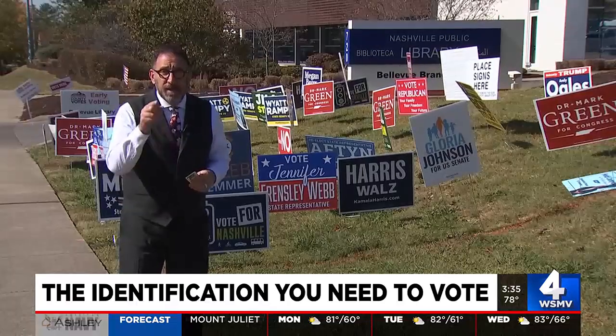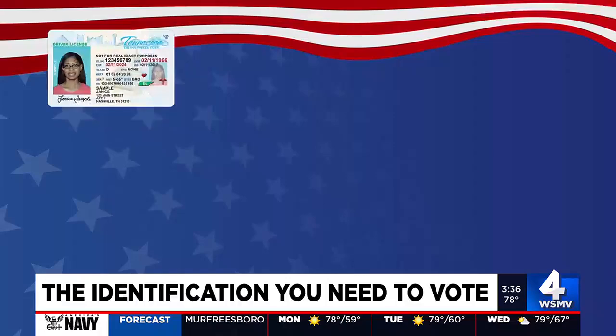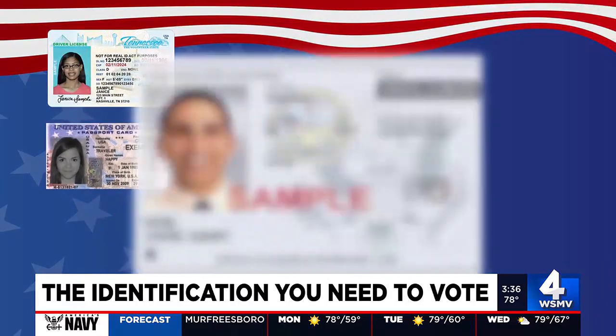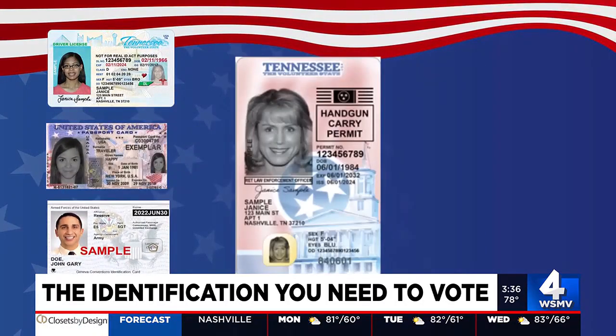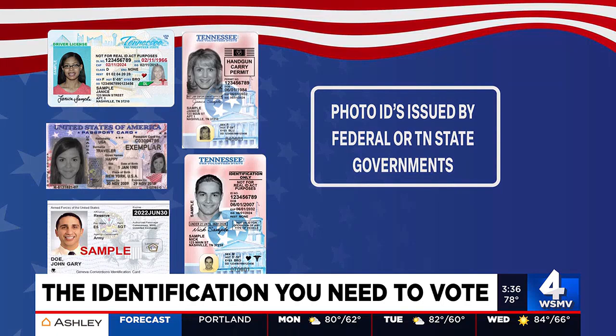In the Volunteer State, here are the forms of ID that work: a Tennessee driver's license, a U.S. passport, U.S. military ID, a Tennessee handgun carry permit if your photo is on it, a Tennessee Department of Safety photo ID, or photo IDs issued by federal or Tennessee state governments.